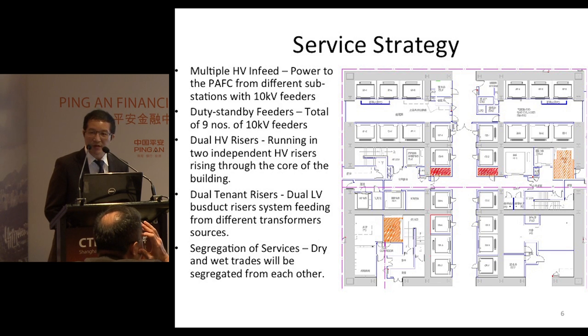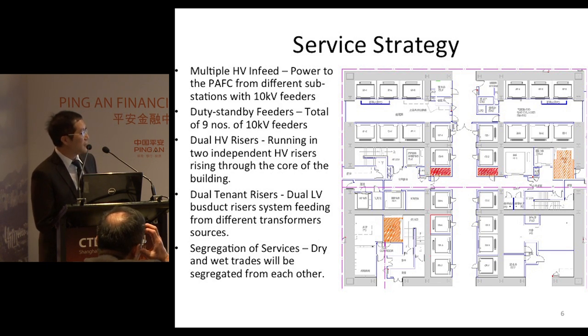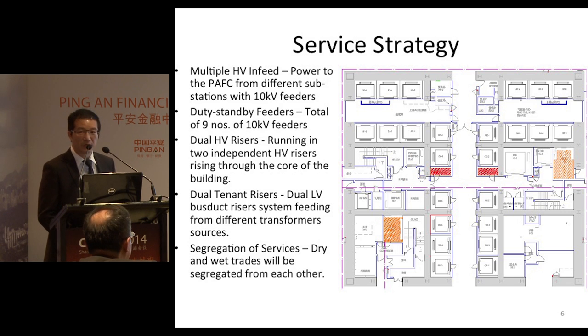There will also be segregation of wet trays and dry trays inside the building core. The ELV risers, trunking risers, and electrical risers are segregated from the wet trays, so that the risk of flooding damage can be avoided.